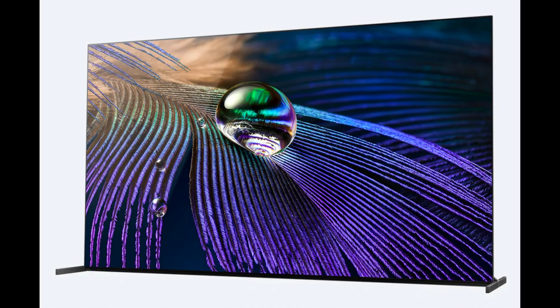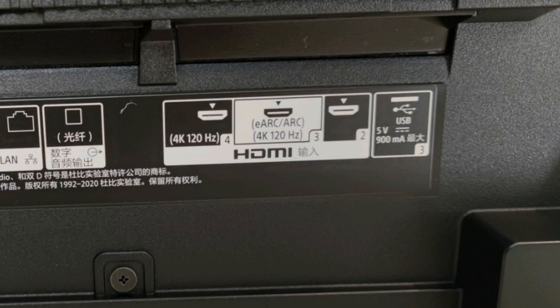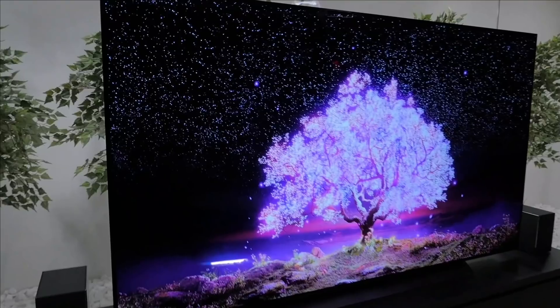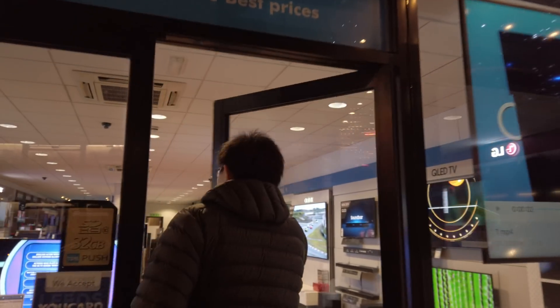Why does the Sony A90J Master Series OLED only have two HDMI 2.1 ports, whereas LG OLEDs have four? In this video, I'm going to explain the exact reason, and also help you work out whether your future TV purchase decision should be affected by this. Hello everyone, Vicenteo from HDTVTest here.